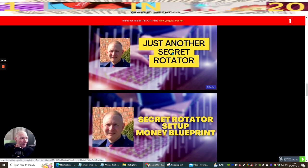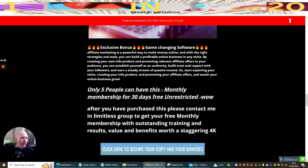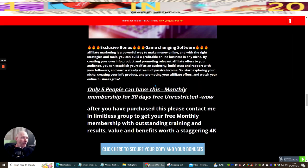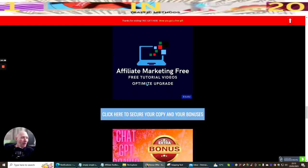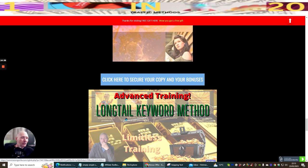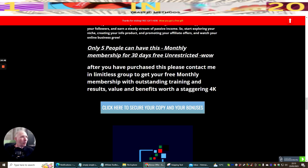I'm also giving access to my secret rotator with my money blueprint. For the first time, I'm allowing five people to have this monthly membership for 30 days free and unrestricted. Just contact me after buying. The membership includes affiliate marketing free training, ChatGPT tutorials, the long keyword method, and other alternative traffic systems.